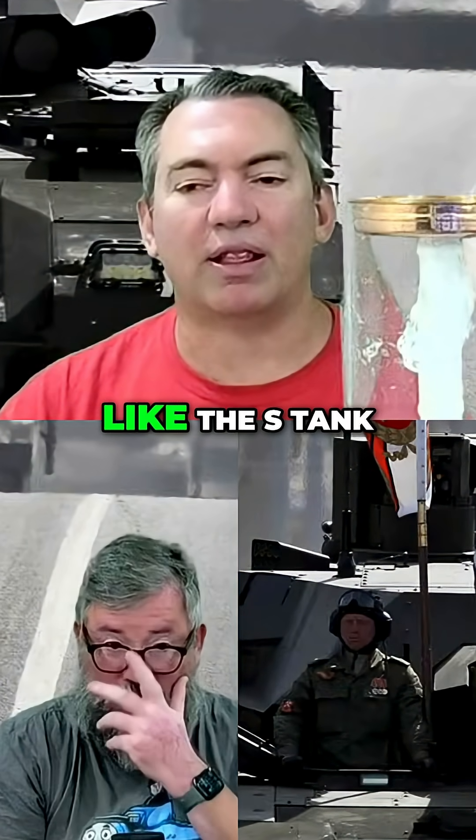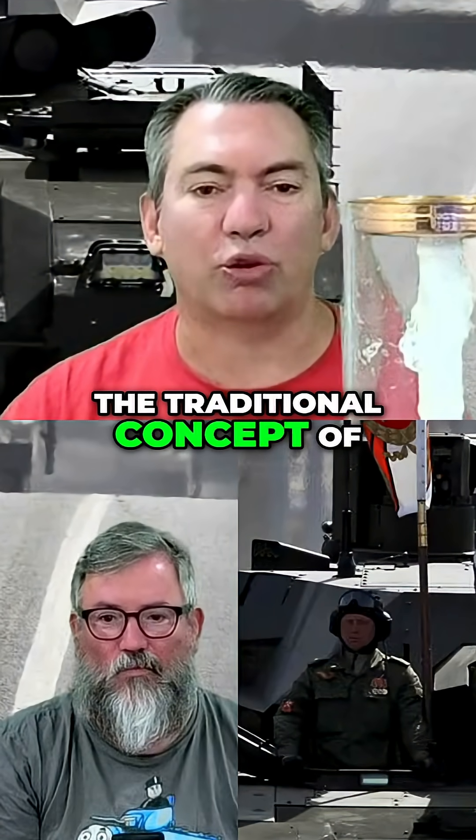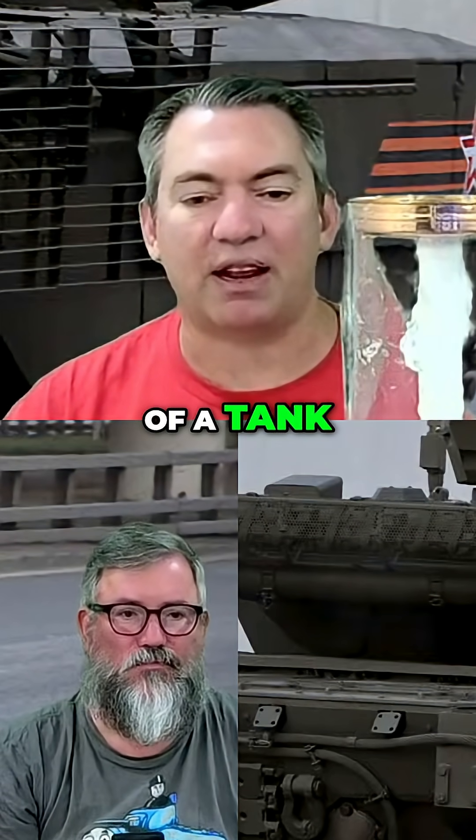They have. I mean, it's like the S-tank — really going outside the traditional concept of what are the vulnerabilities of a tank.